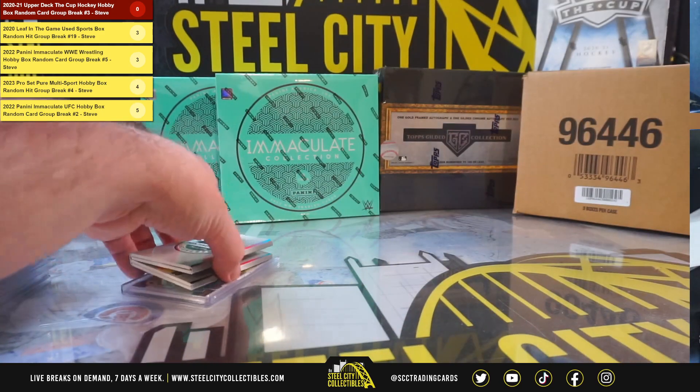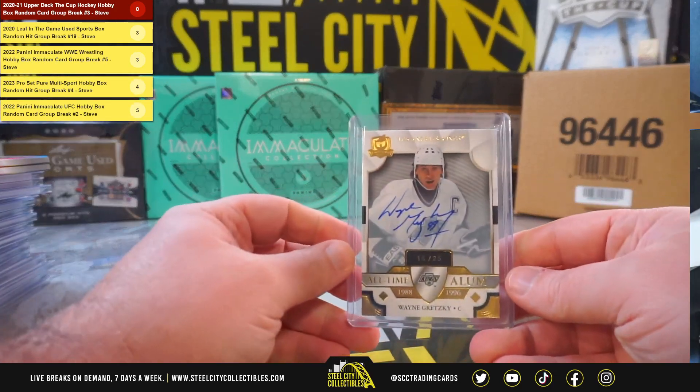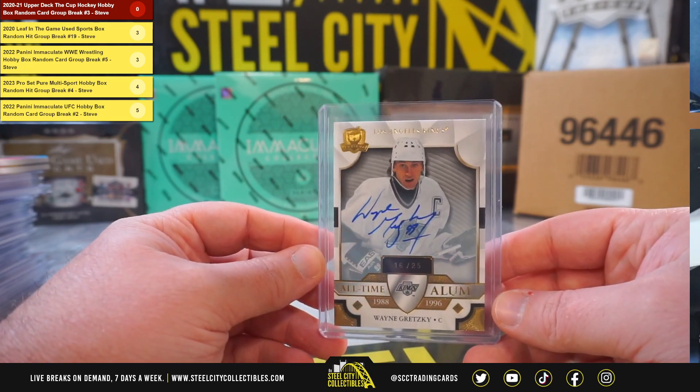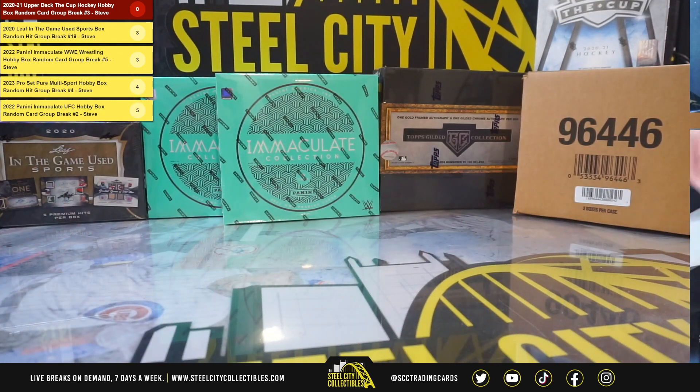Alright, that'll do it. Thank you, Christopher. The big hit there — the Wayne Gretzky all-time alum signature, out of 25. Beautiful hit there. Get that one uploaded here. Let's go, we'll be right back.